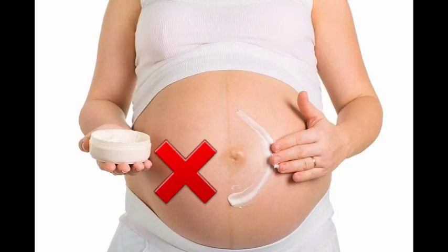Never apply skin bleaching creams to your linea nigra, especially those with hydroquinone, because it fades away gradually after delivery, so you don't need to worry about it.